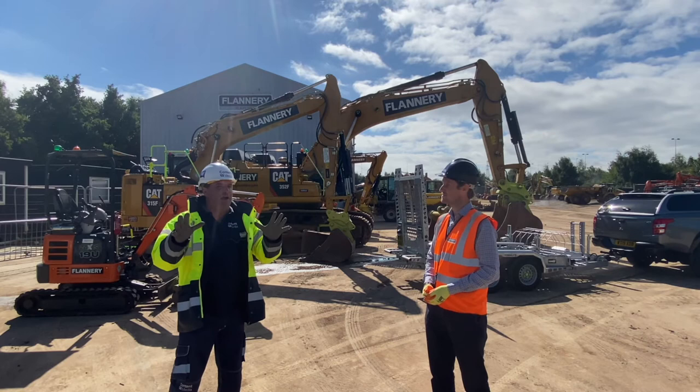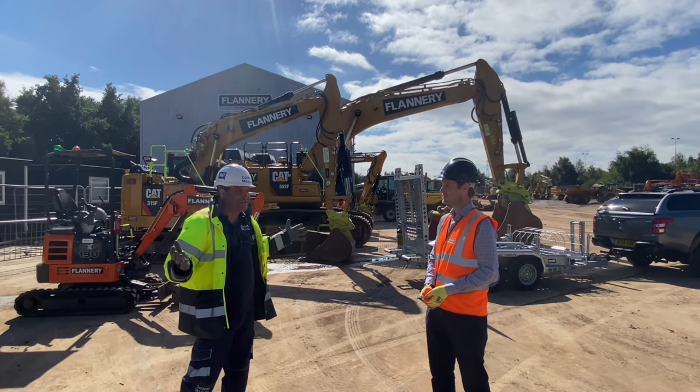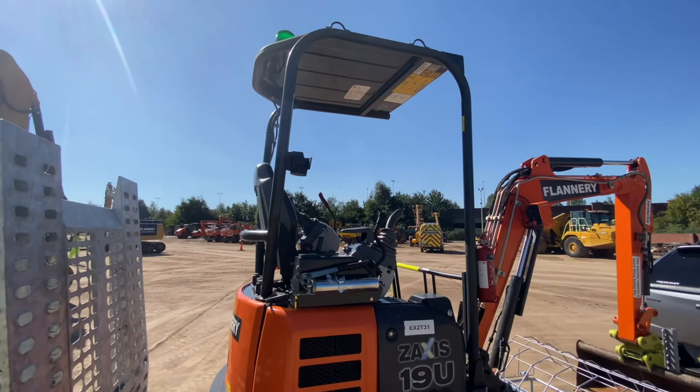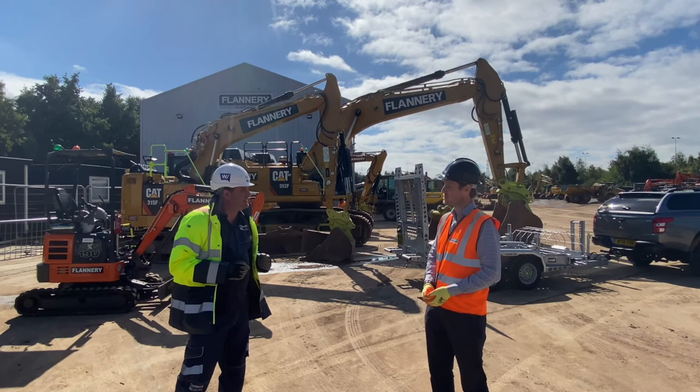This is not just classroom here with Flannery - it's classroom, simulator, and practical, so we know that when people get to site they're safe and productive. That's what we need for HS2: efficiency, productivity, and safety. This is going to be one of many visits - thanks very much for lending us your equipment so we can demonstrate the latest in trailer innovation and technology. You're very welcome and we look forward to showing you around in the future. Thanks a lot Chris - I'll be back.